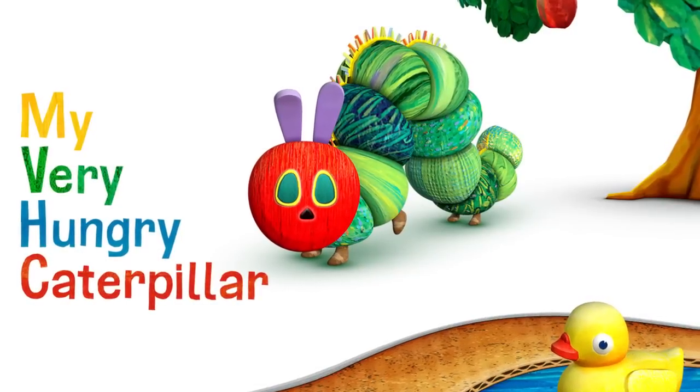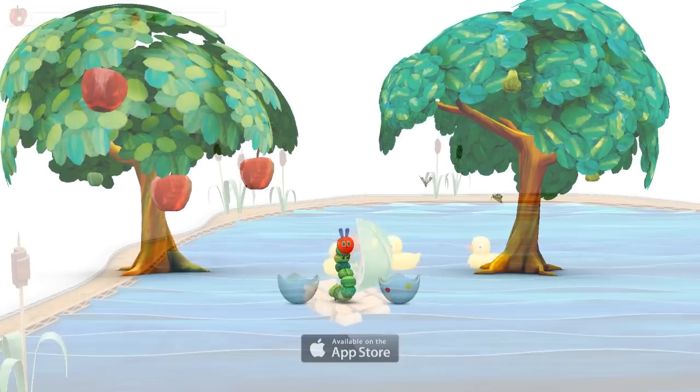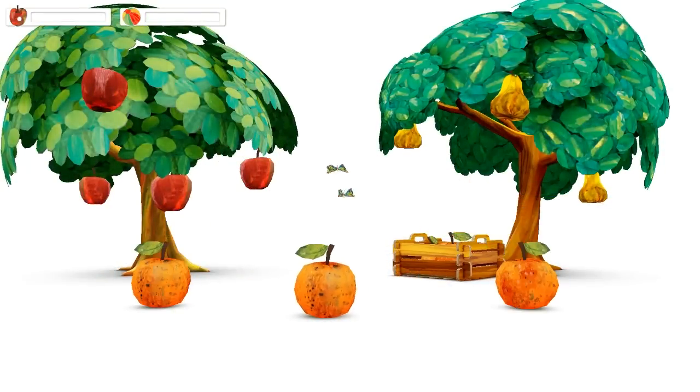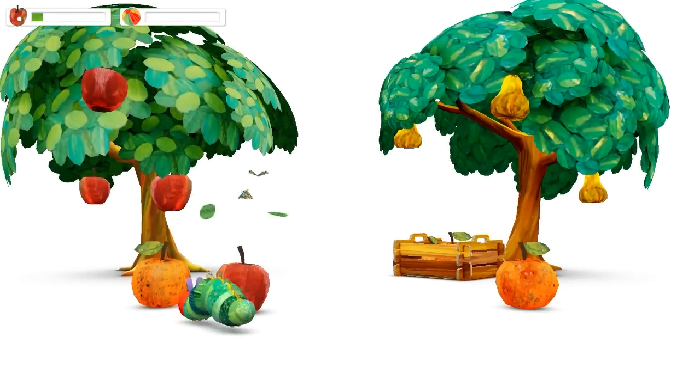Care for your very own Very Hungry Caterpillar. For the first time, Eric Carle's much-loved character is brought to life in a stunning 3D interactive app. Guess what? He's very hungry. Drag tasty fruits from a nearby tree, then watch him eat them up again and again.